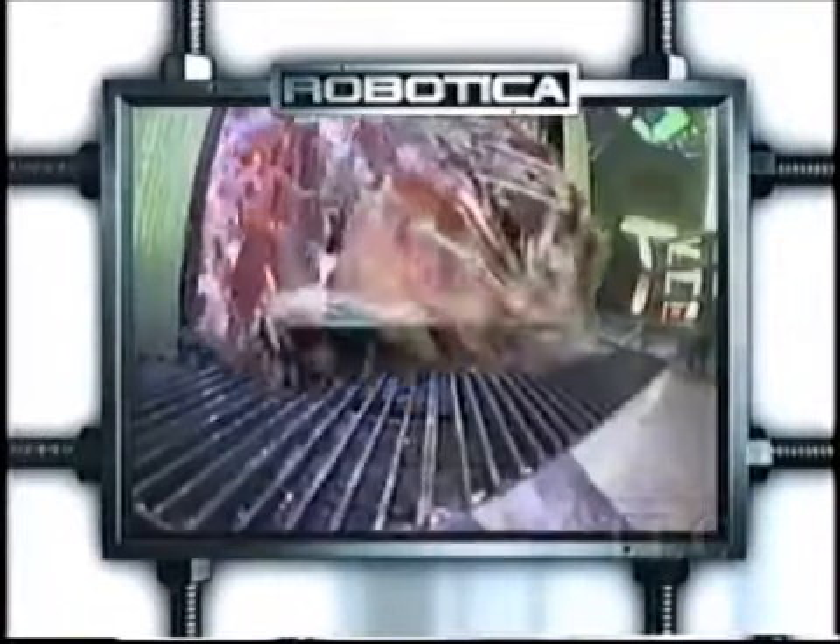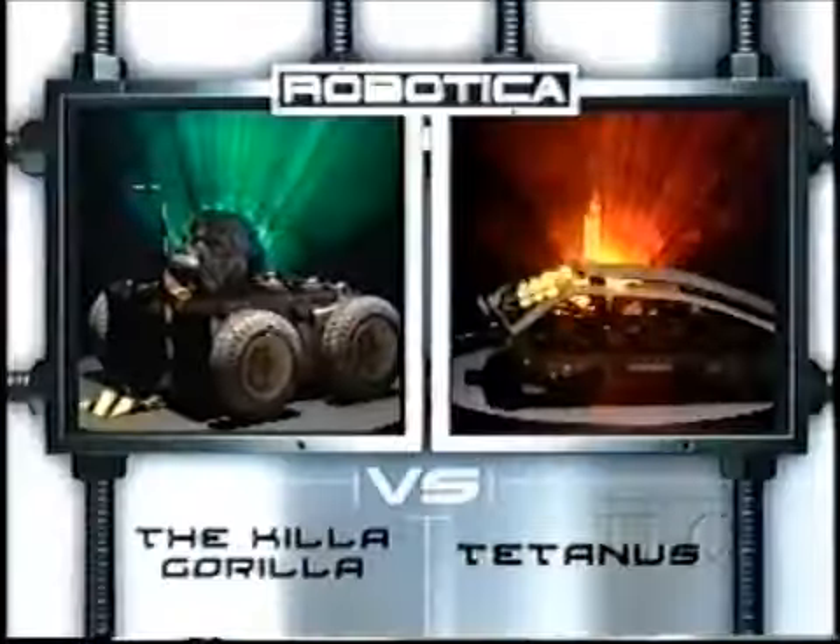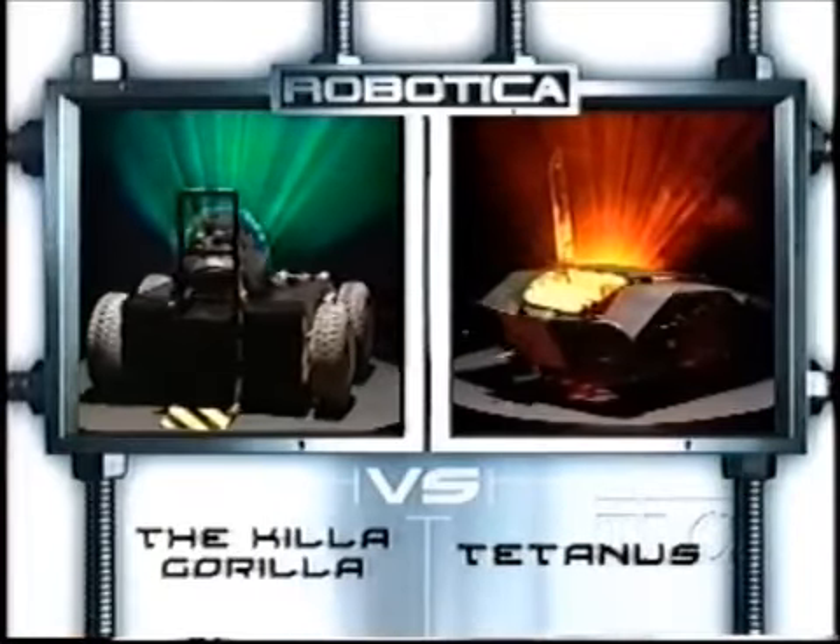Knuckle Buster has all kinds of gadgets going on and it worked to his advantage. Here's one more look from the Zero Cam — Knuckle Buster rolls over Zero and on to victory. When we return, two more Robotica heavyweights: the Killer Gorilla and Tetanus take on the gauntlet.